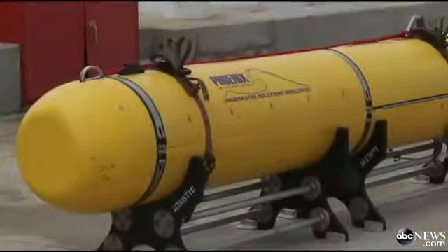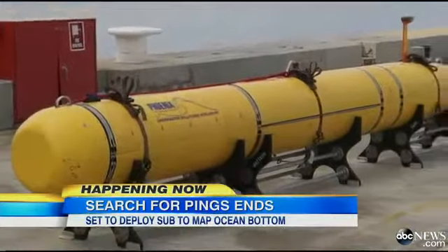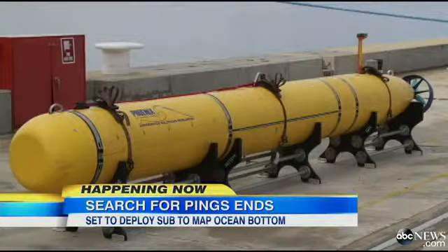The latest on the intense search for flight 370 in its sixth week and entering a new phase. Officials fear the batteries in the black boxes are no longer working and are now deploying a high-tech deep sea explorer to search for clues.